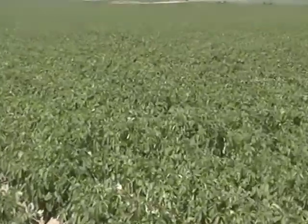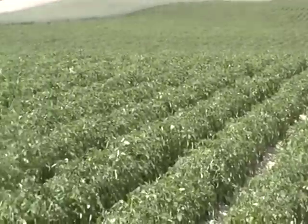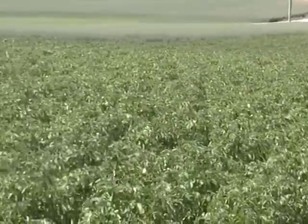These potatoes will be harvested later this fall, put into bulk storage facilities, where they will then be kept until they're ready to be packed later in the season.